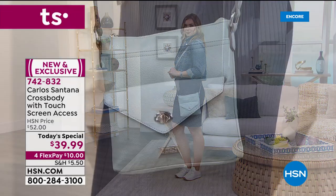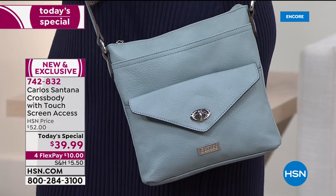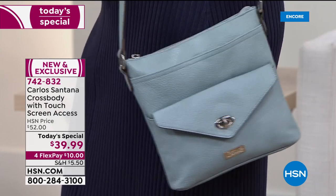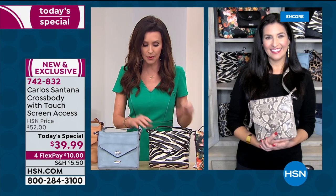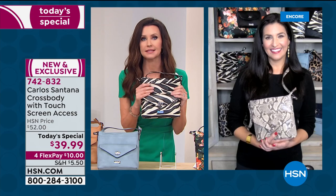My guest Laura Baker is joining us. Laura, you and I have both been going gaga over this bag. I didn't realize it was $39.99 until today and it's incredible. If you didn't tell me this was vegan leather I would never have guessed it.